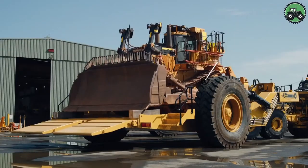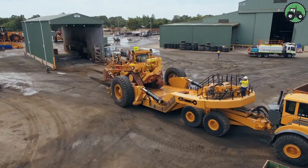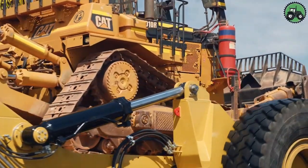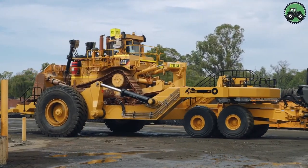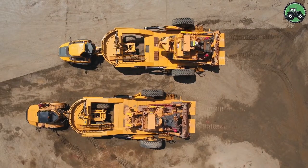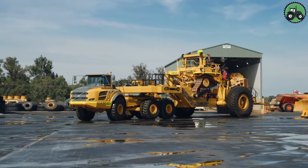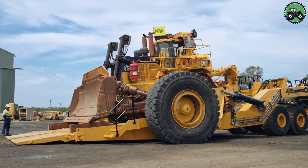Explore the realm of heavy machinery transportation with the Panther Series 280-130. This state-of-the-art transport system revolutionizes the way heavy equipment is moved, seamlessly blending precision and power. Equipped with advanced technology and expert engineering, it guarantees the secure and efficient transportation of colossal machinery. From construction sites to industrial facilities, the Panther Series 280-130 stands as the cornerstone of logistics for heavy equipment, ensuring seamless flow of operations and productivity across various industries.